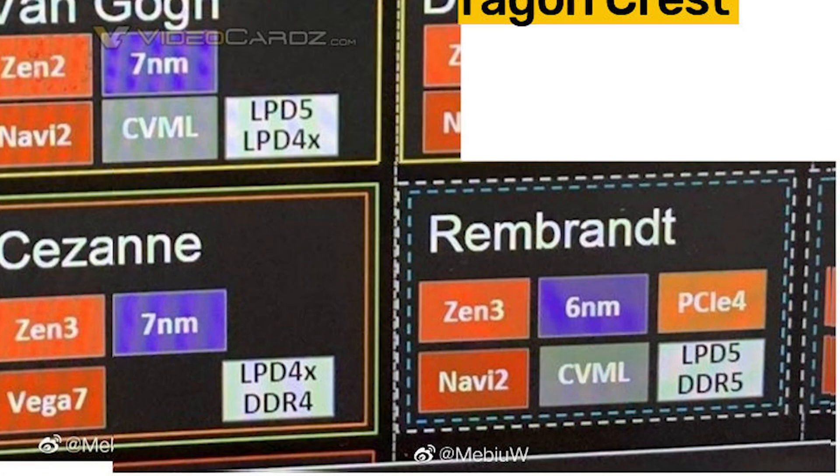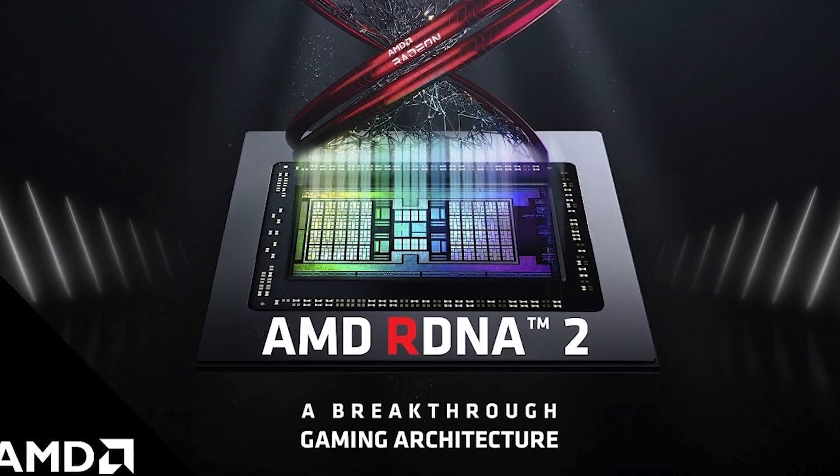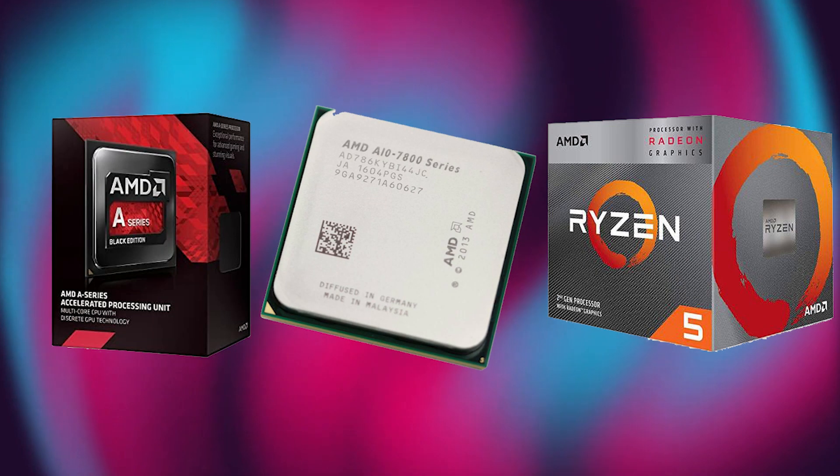This is about the Rembrandt APUs, also known as Ryzen 6000 series APUs, that are going to feature RDNA2 architecture. RDNA2 is what makes the RX 6000 series GPUs great, and this will entirely change people's perception about integrated graphics.